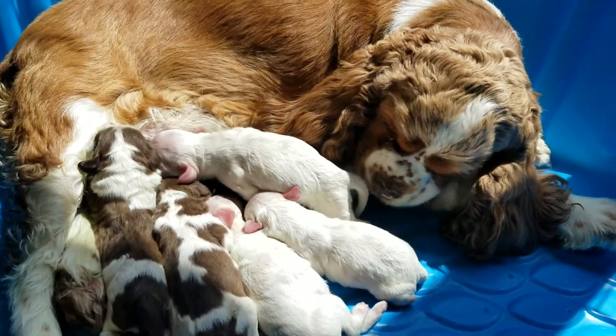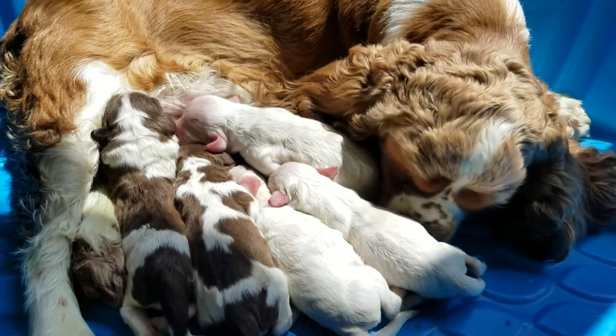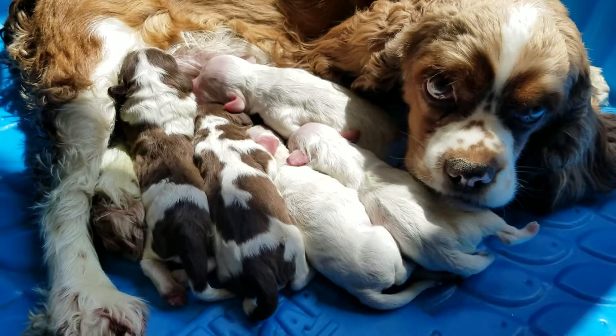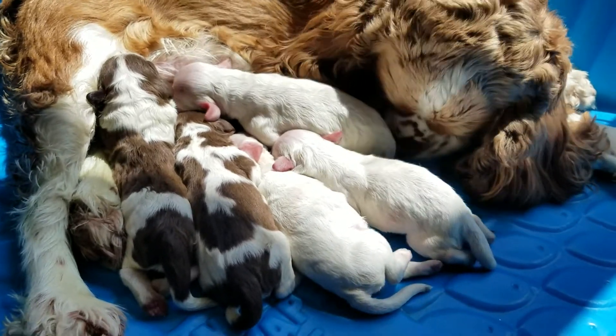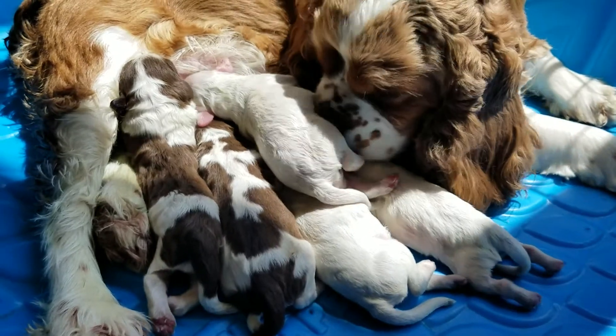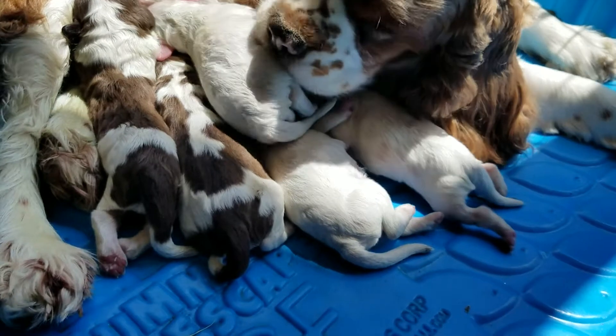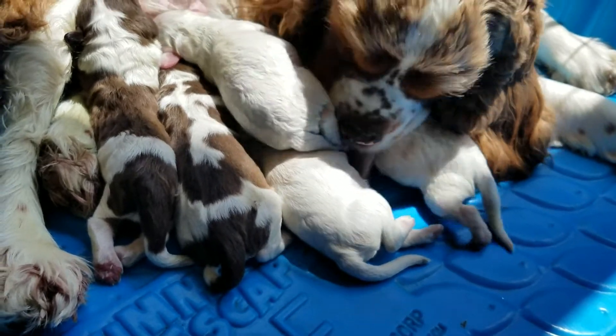Hi Nestle, you did a good job! She's cleaning one of the girls, and then the girl to the right and the boys on the left are the buff and whites.